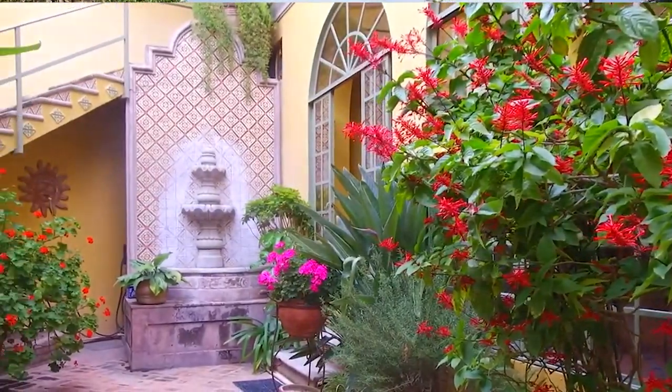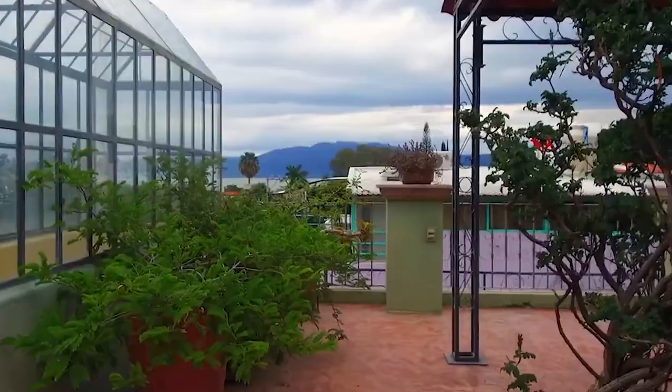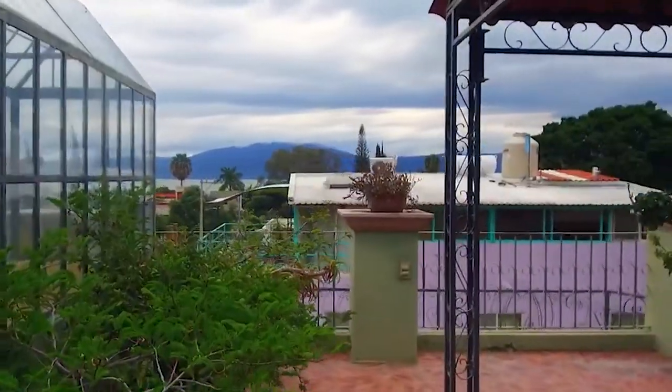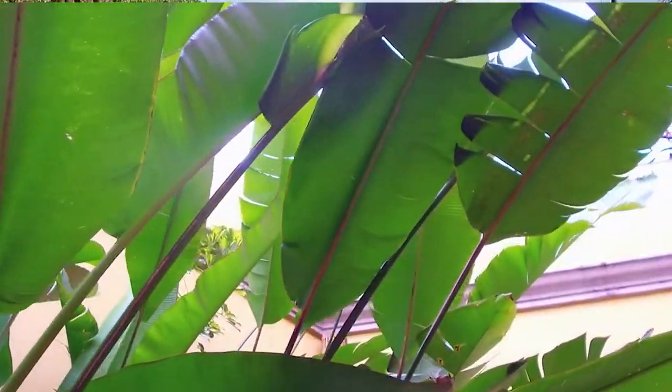What's up guys, Rich here bringing you yet another video from Ajijic. We are on Lake Chapala on the Malecon here in Ajijic. I'm going to be showing you a listing that's just come into the office — it's Lower Ajijic, only five minutes from the Malecon. It's a beautiful property: three bedrooms, three and a half bathrooms, three levels with views of the mountain and views of the lake. Fully furnished — come with me, let's go check out this beautiful listing!